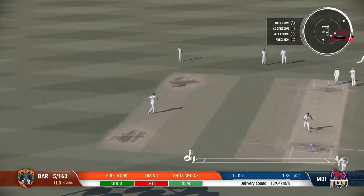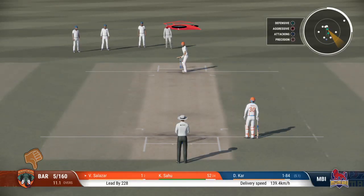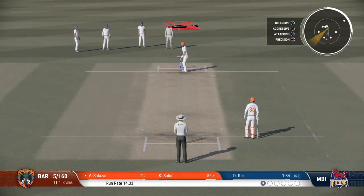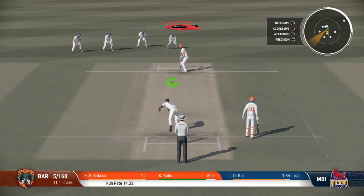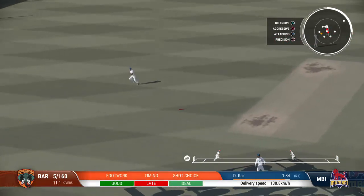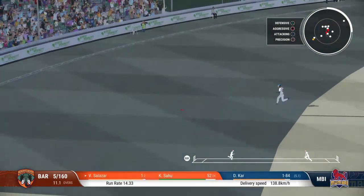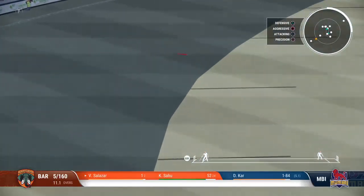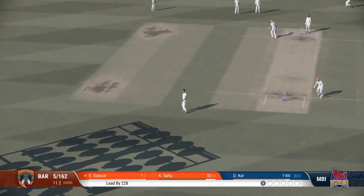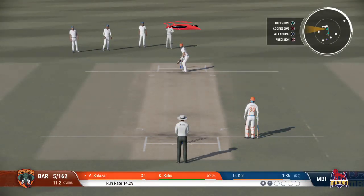Doesn't beat the infield. Didn't hit that well, very late playing that shot. They'd look for a couple here. Driven off the front foot — fantastic cricket shot, probably expected more there.